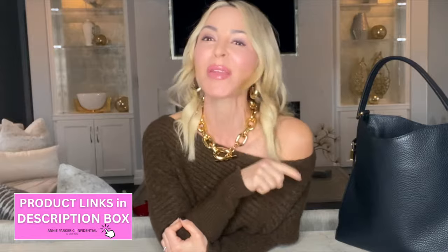All of the links to every single one of these bags will be in the video description, so you can check them out at any time.